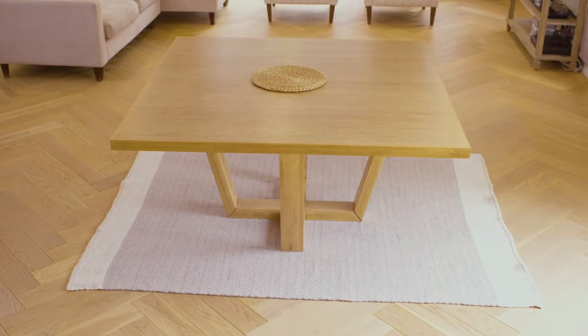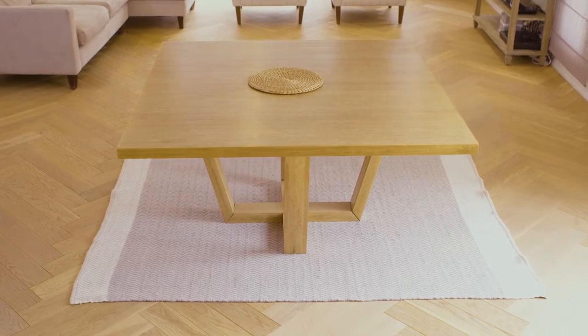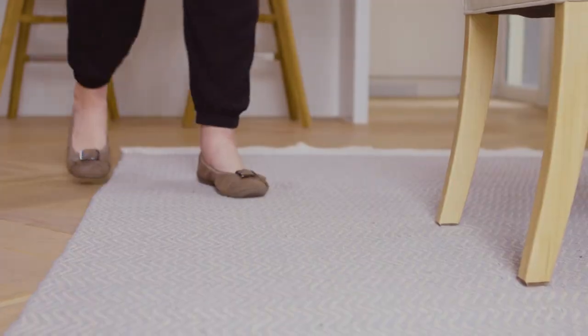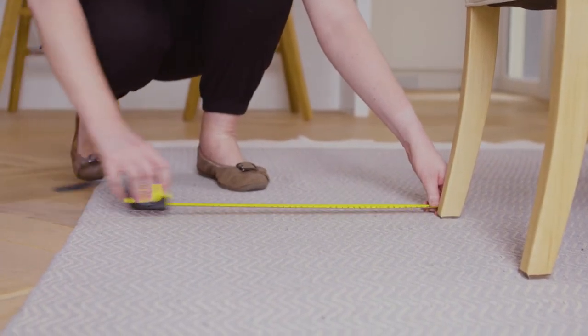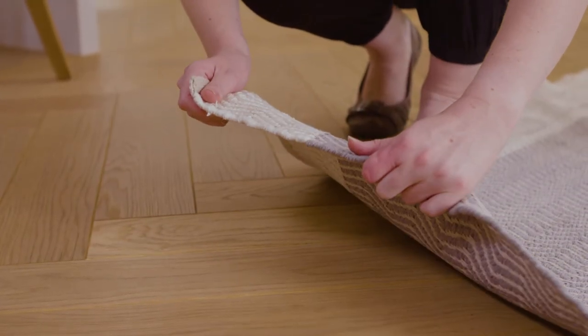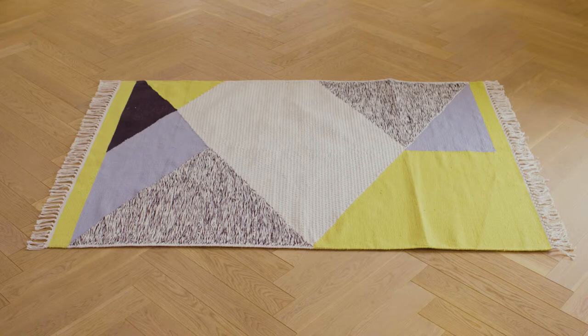Go for a rug that's the same shape as your dining table. Match circular rugs with circular tables, rectangular rugs with rectangular tables and so on. The size of your rug should be about 60 centimetres larger than the table and chairs on each side. Shorter pile is best as it's easier to clean and remove crumbs and stains. If your table has a glass top, you can get away with a brighter or patterned rug without overwhelming the space.